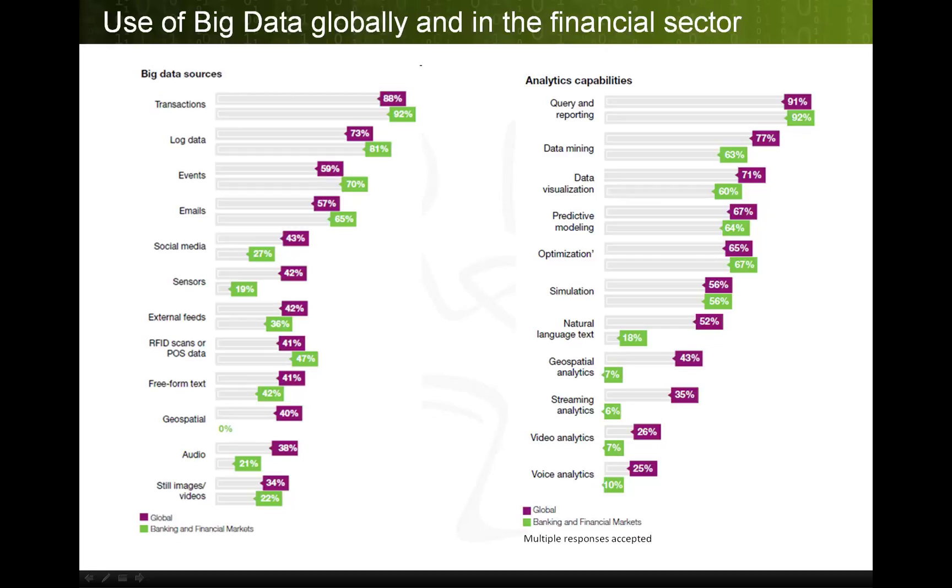In this chart, the left column shows sources for big data, and the right column shows what to do with it. Transaction data is existing data that customers say is the main source of big data, and they want to query and report on it. In a relational database management system used for transactions, every time you update, delete, insert, and select, this information is logged. The business user can analyze this data for business purposes, not just for recovery purposes.